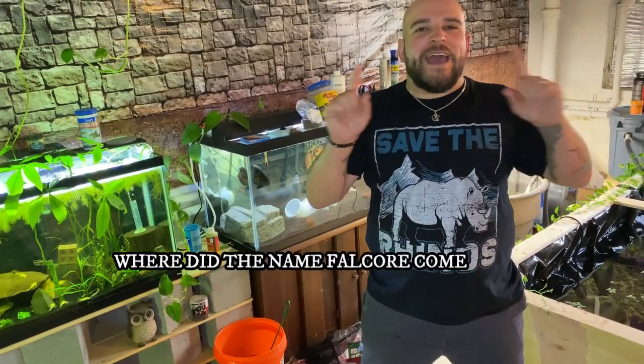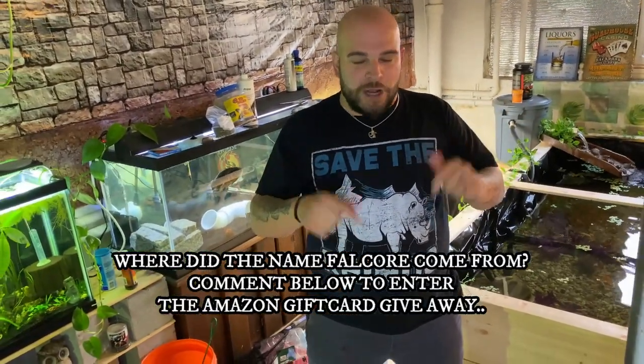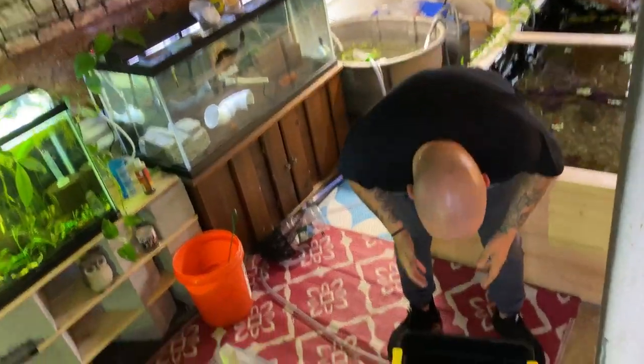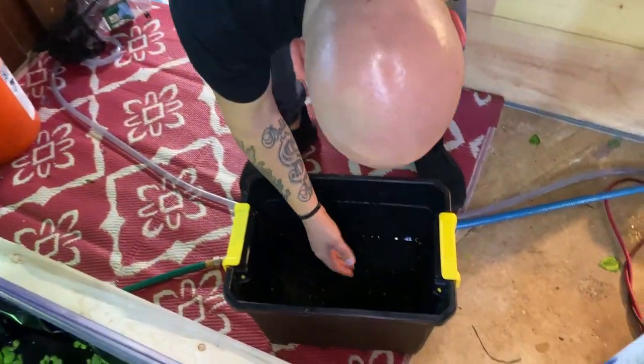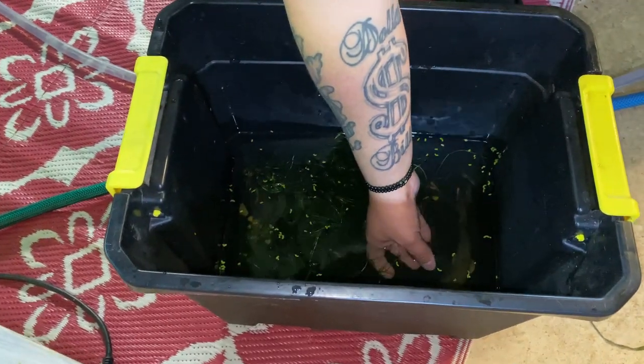If any of you can tell me what the name Falkor is from, drop a comment down below — I'll pick a winner and send out a $10 gift card. Bichirs can actually breathe out of water for a little bit, which is pretty neat. They do have very sharp teeth.